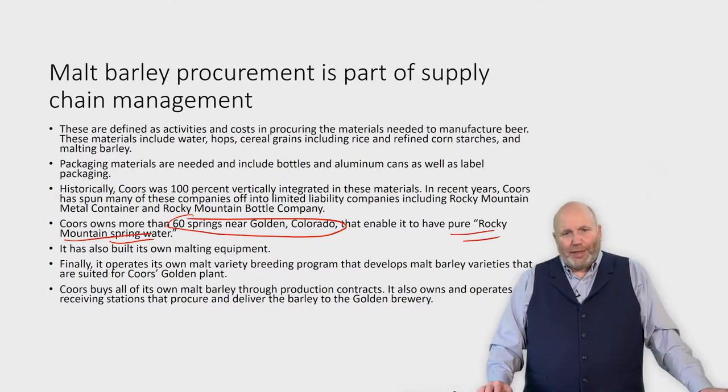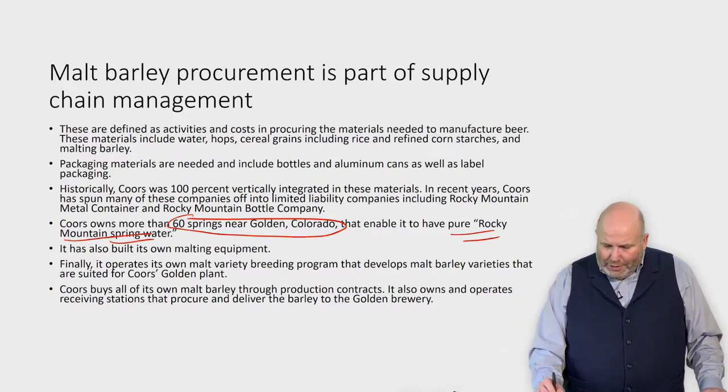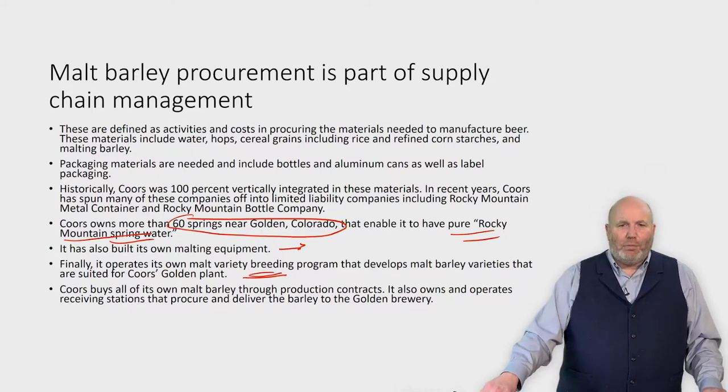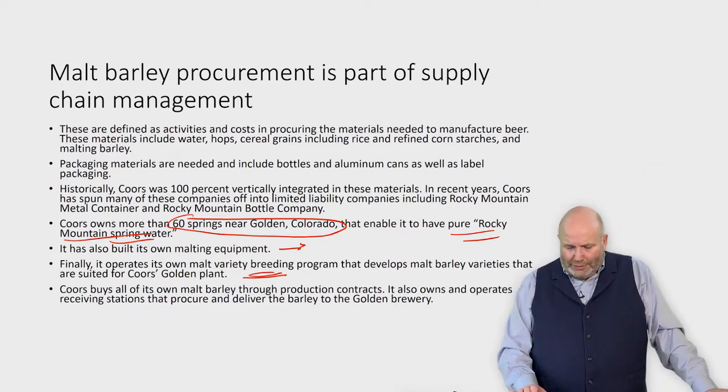In the early 1980s, they built a second brewery in Winchester, Virginia. They stopped using the pure Rocky Mountain spring water logo because some of their beer was now being produced east of the Mississippi, near the Appalachian Mountains. One of the criteria when they built that factory in Winchester — and when they bought property in Memphis — was that the mineral properties of the water had to be identical to what they had in Golden, Colorado. They also built their own malt barley equipment for a long time, and what we're going to talk about today is their malt breeding program and what they did to develop their own malt barley varieties relative to their competition.